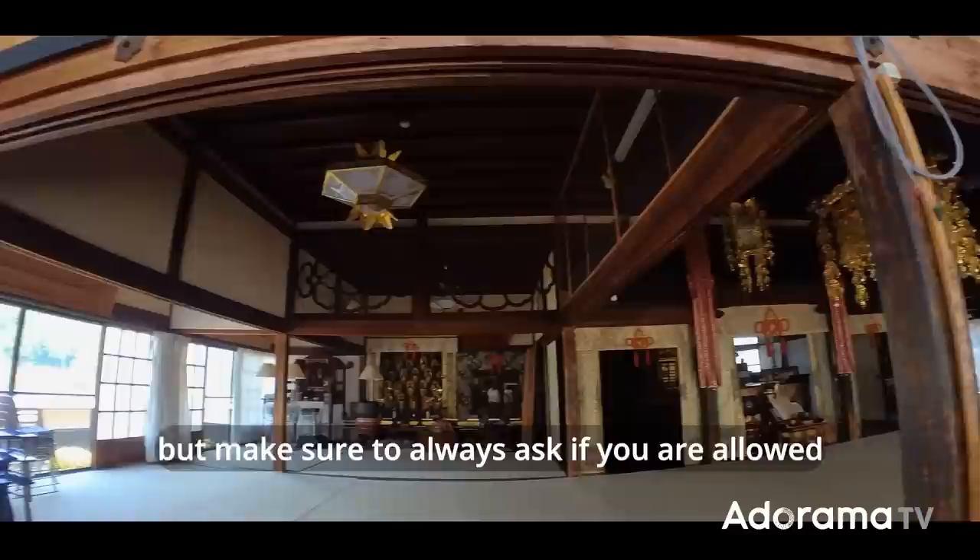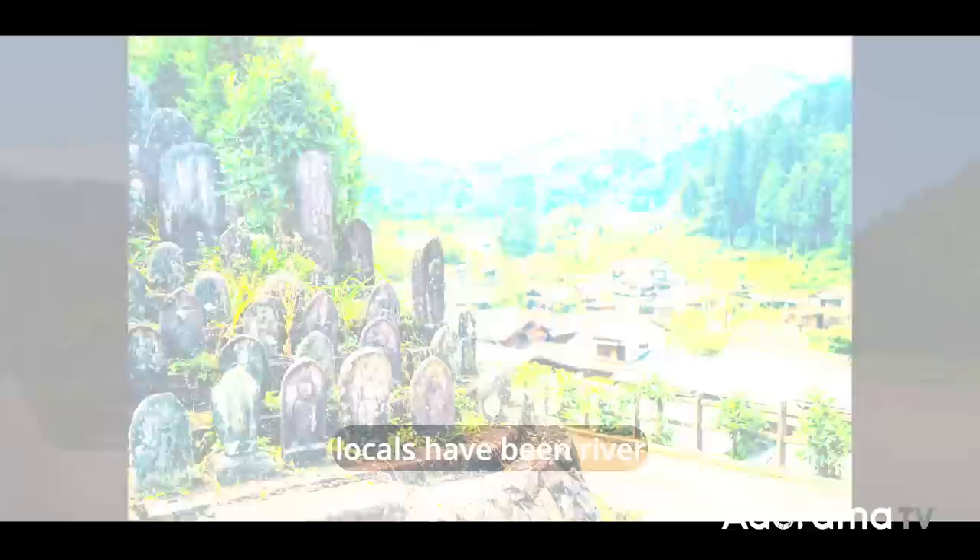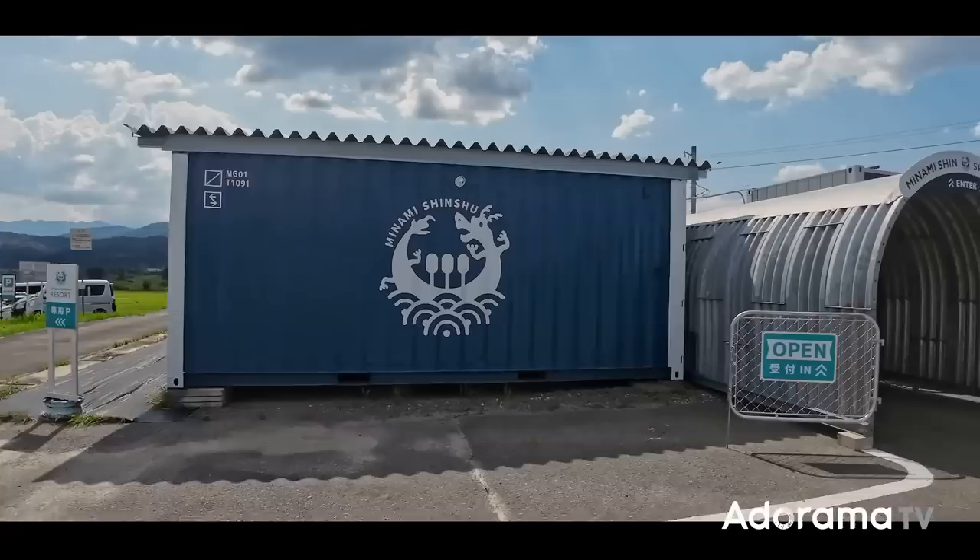At the top of the town is the temple. I love visiting temples, but make sure to always ask if you're allowed to shoot photos. Not every temple will allow photos, and it's important to respect the local requests and laws. Our next stop is the Tanri River, where locals have been river rafting for over 100 years.